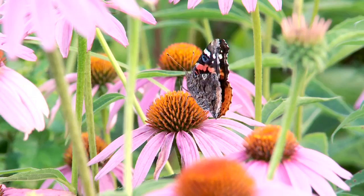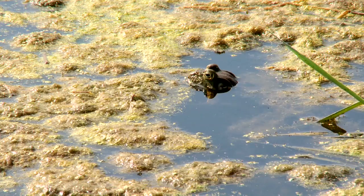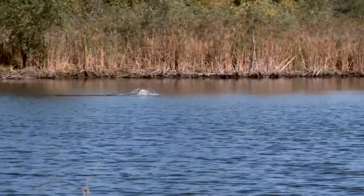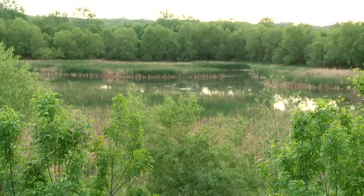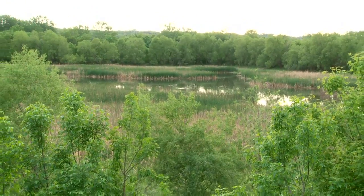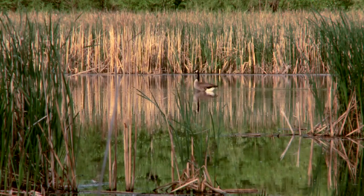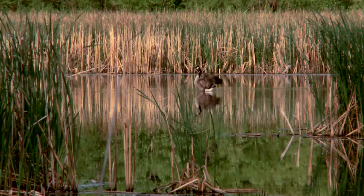Wetlands are among the most biologically diverse and productive natural ecosystems in the world. Invaluable as waterfowl and wildlife habitat, they also store and soak up water to help prevent floods. And for centuries, natural wetlands have acted like nature's kidneys to filter water runoff.